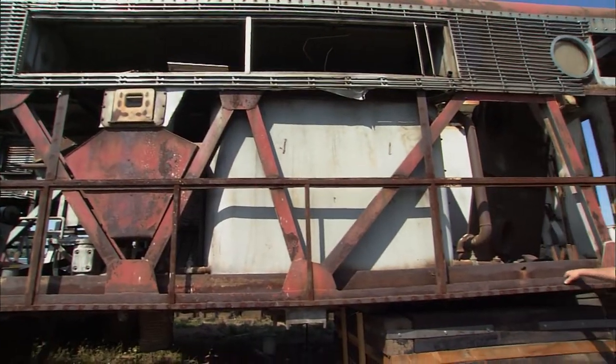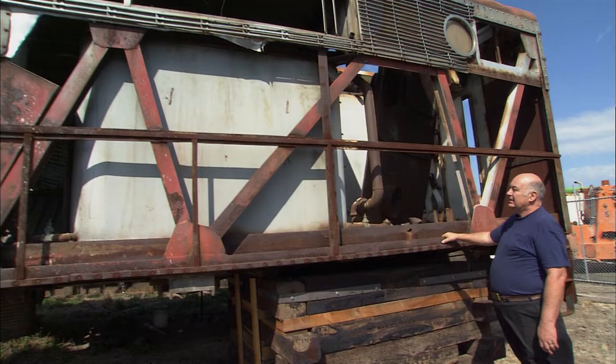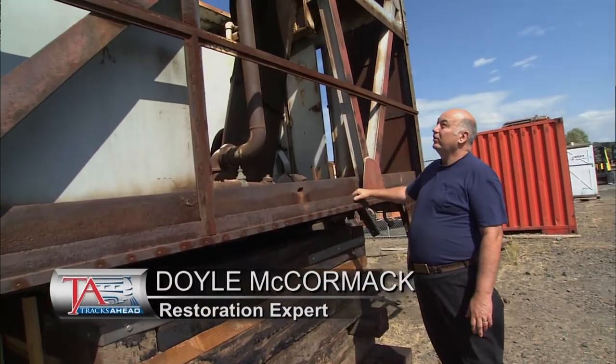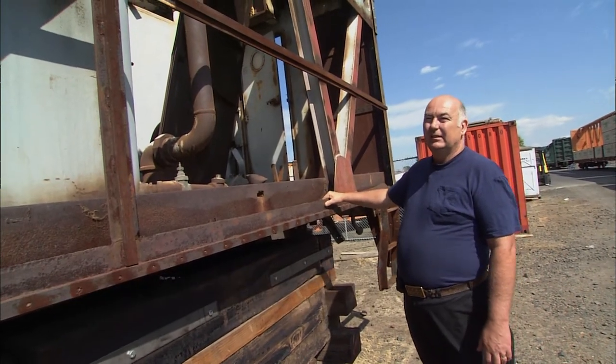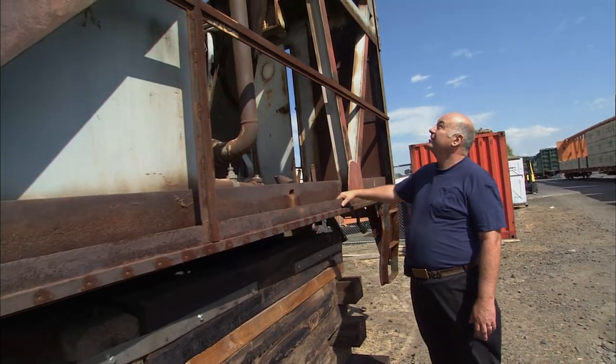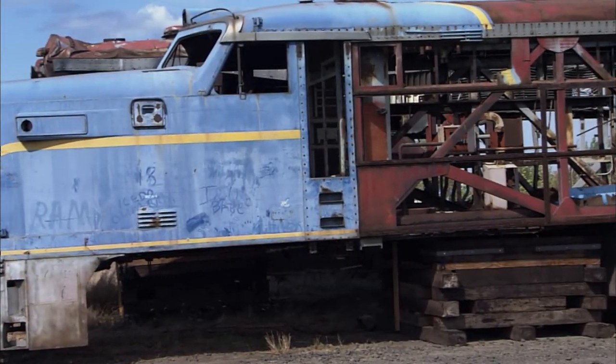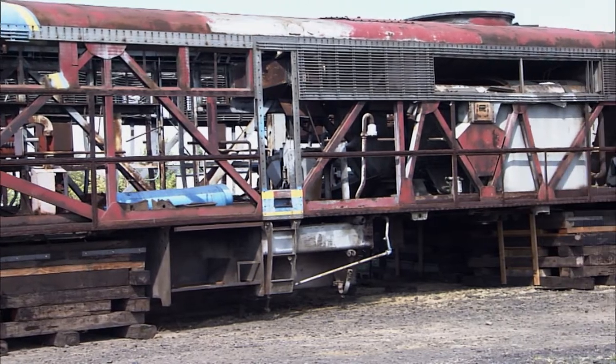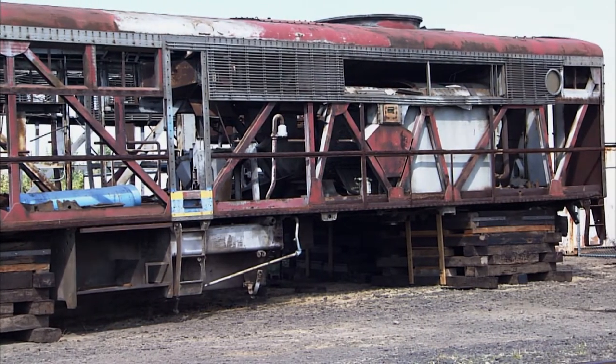What you're looking at here is the remains of probably one of the classiest diesel locomotives ever built. This is an Alco PA — or, like I say, the remains thereof. My intention is to make this look as good as the day it came out of the factory, put my heart and soul into it and most of my bank account too. The PAs hold a special place in my heart.